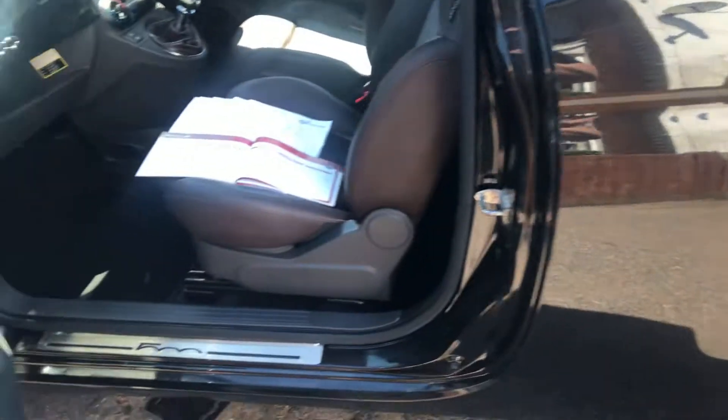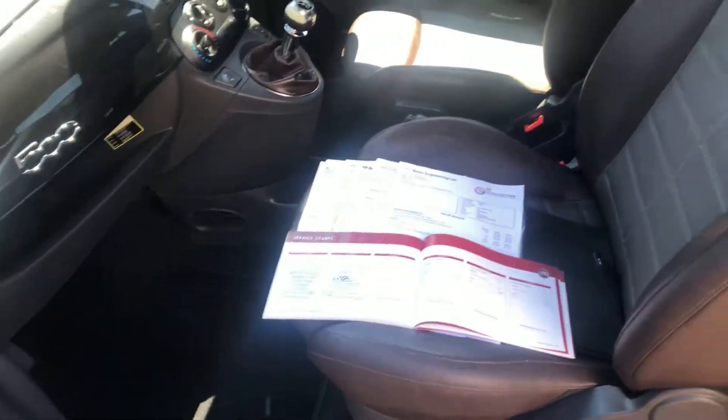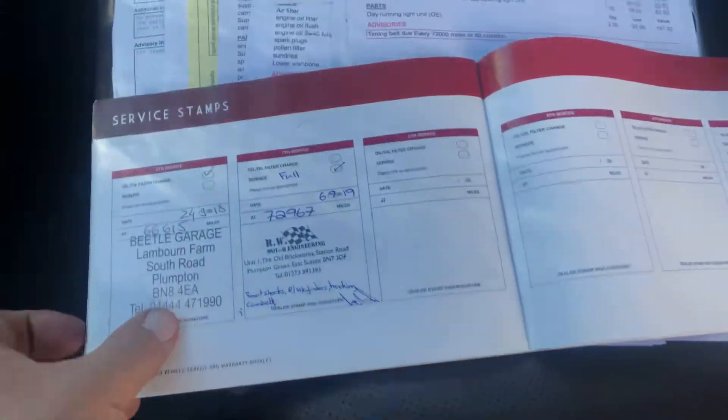We HPI all our cars. We don't want to get caught and I'm sure you don't either — so it is clear on their registers.